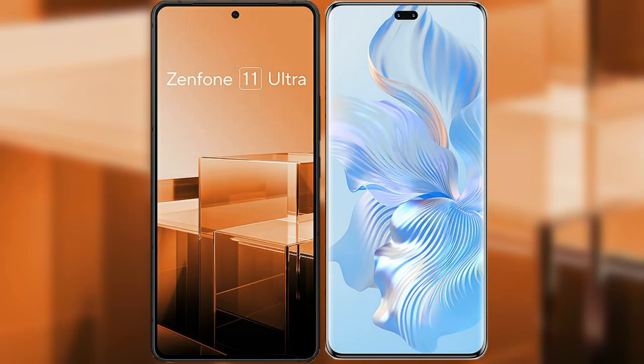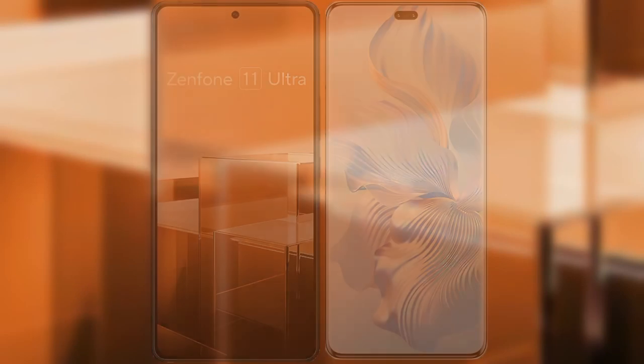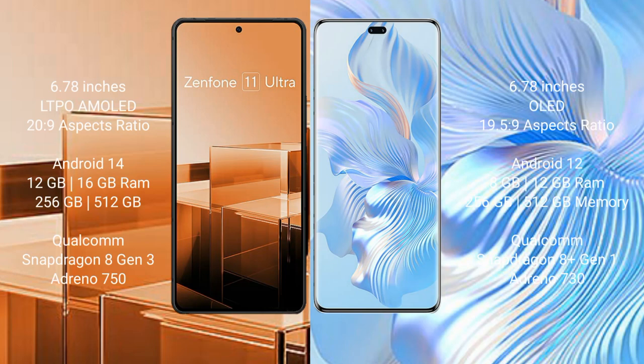I will compare the new Asus Zenfone 11 Ultra with Honor 8T Pro. The Asus Zenfone 11 Ultra comes with a 6.78-inch LTPO AMOLED display at a 20:9 ratio, while the Honor 8T Pro comes with a 6.78-inch OLED display at a 21:9 ratio.